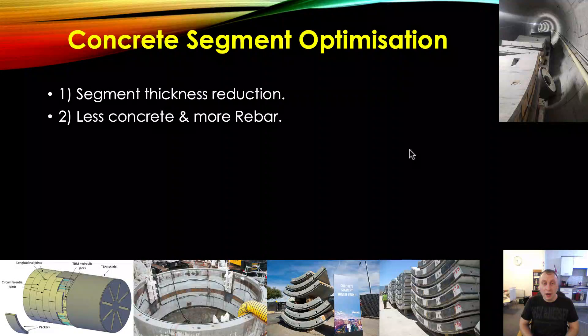Less concrete and more rebar — not necessarily steel. There might be an opportunity to use a material that is lighter but stronger than steel in the concrete segments, if it can be supplied at the right price. If you can make the segments thinner, you can reduce the diameter of the cutter head. Therefore you're excavating less material, and you're obviously conserving energy because you're moving a lighter cutter head.